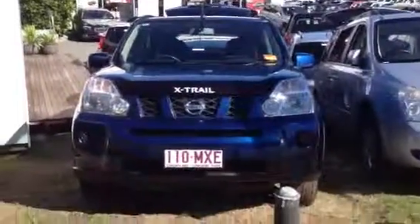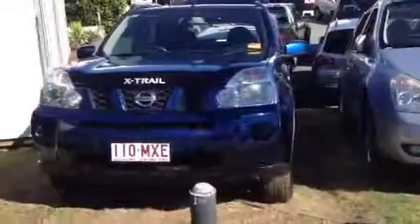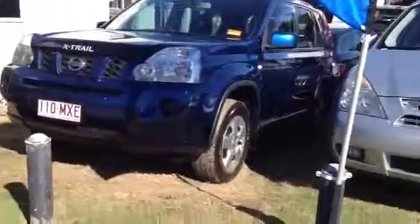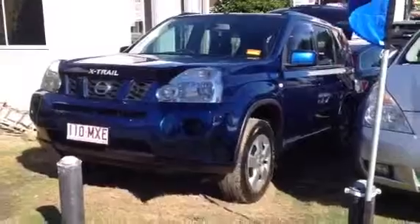That pretty much concludes my video tour of our Nissan X-Trail. I'll be uploading this onto YouTube very shortly and giving you a call. Hope to speak to you shortly — speak soon, bye.